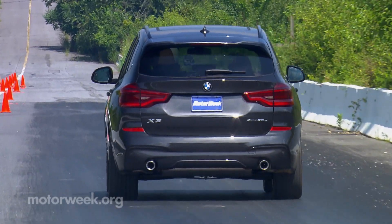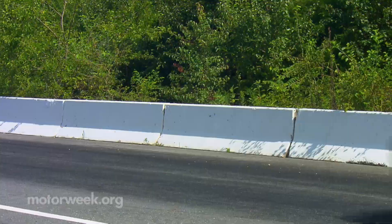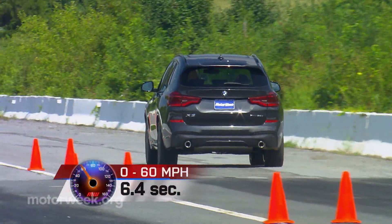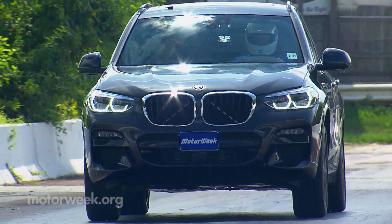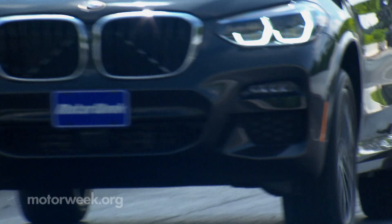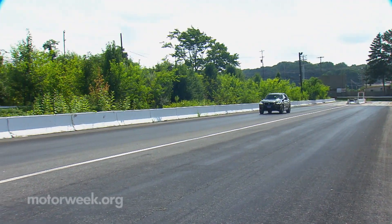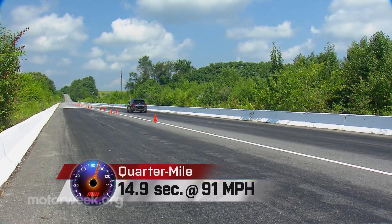At the track, the XDrive 30E jumped off the line quickly, reaching 60 in 6.4 seconds — a tenth quicker than we achieved with the base 2.0-liter X3 we tested earlier. The automatic shifts quickly with a feel that's more sporty than luxury-car smooth, staying solid and stable throughout the 14.9-second quarter mile, finishing at 91 miles per hour.